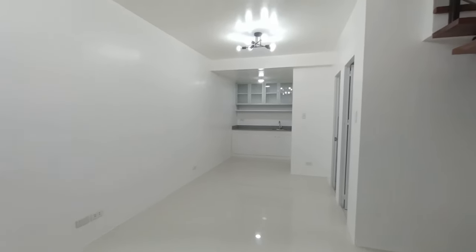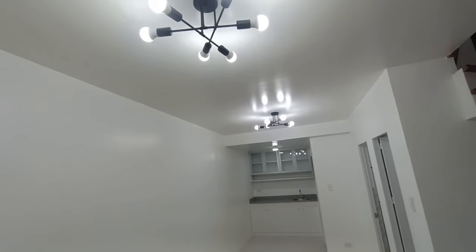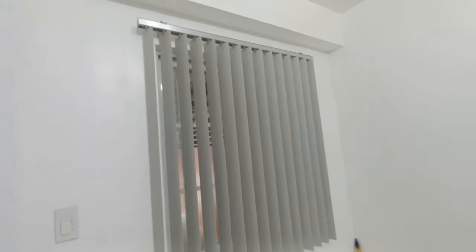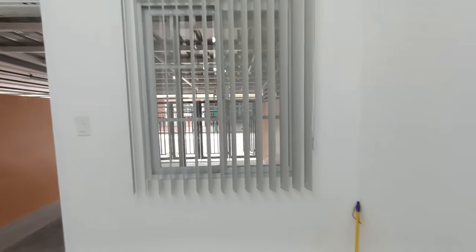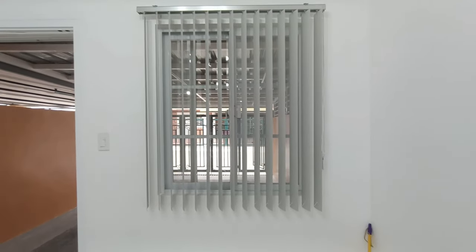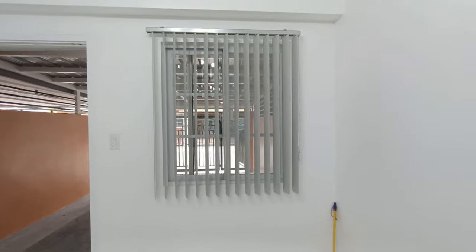Upon entering, as you can see, it's very spacious. The lights are included when you rent the unit. There's a sliding window here, and the owner has already installed blinds — so you no longer need to buy curtains. It's very elegant since the unit is white.